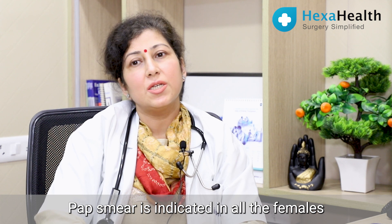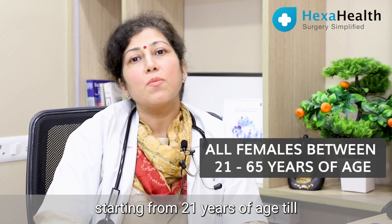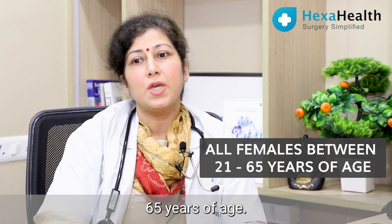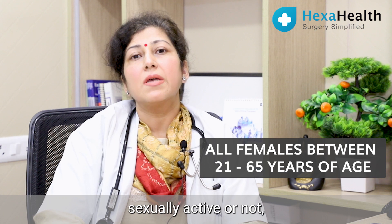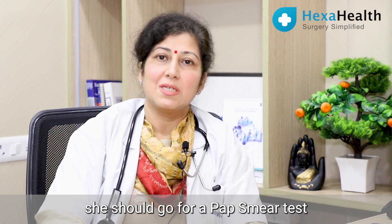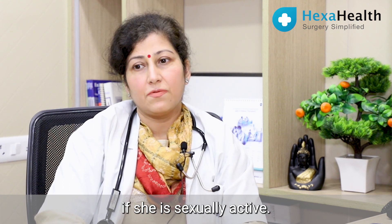Pap smear is indicated in all females starting from 21 years of age till 65 years of age. Whether the female is sexually active or not, she should go for the pap smear test, and it is mandatory if she is sexually active.